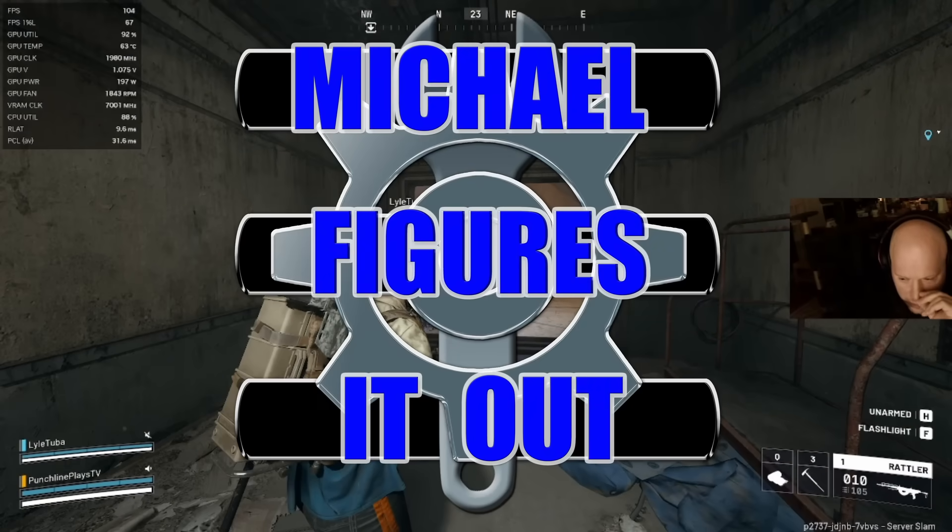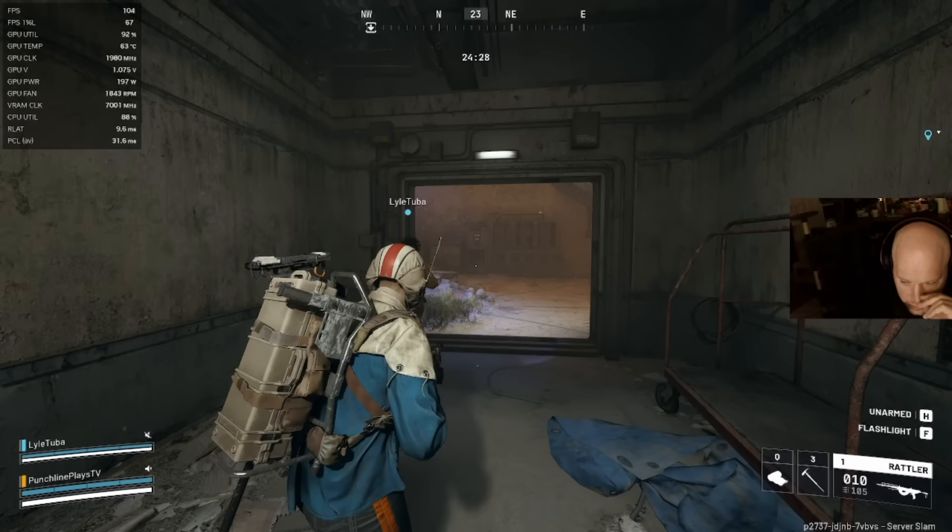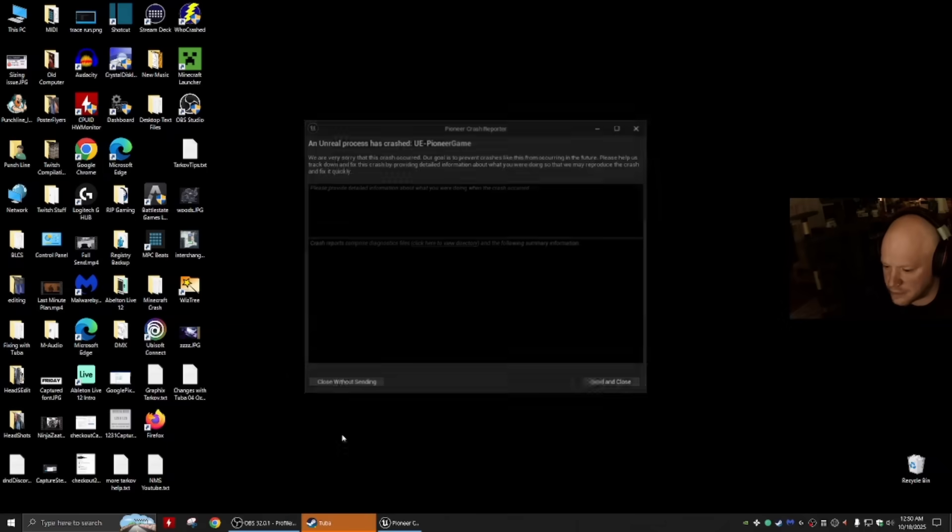Game crash? The GPU temps are fine. Yeah, game crash.